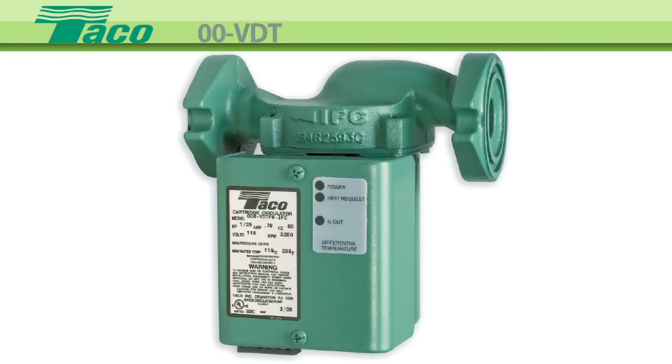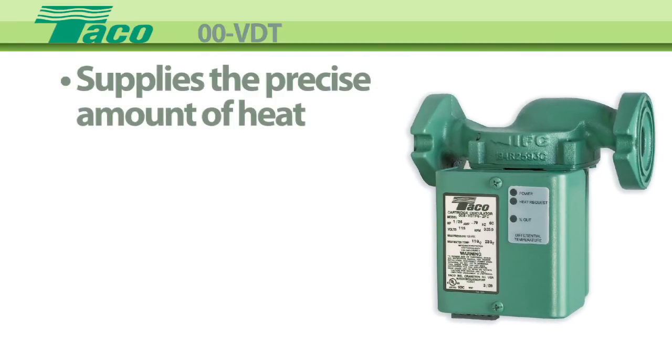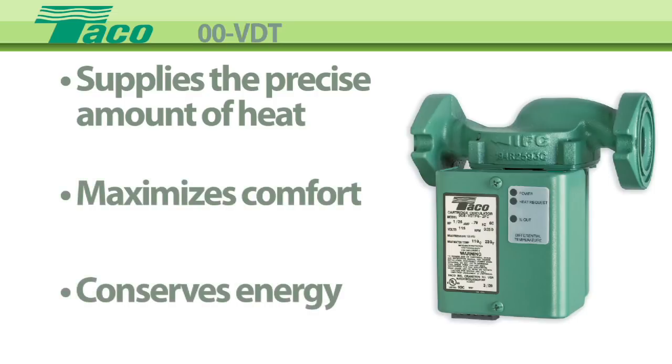A true variable speed circulator supplies the precise amount of heat where and when it's needed, maximizing comfort while conserving energy.